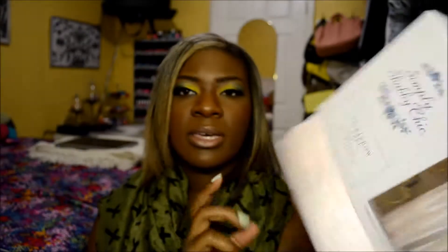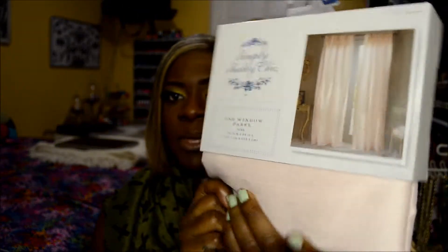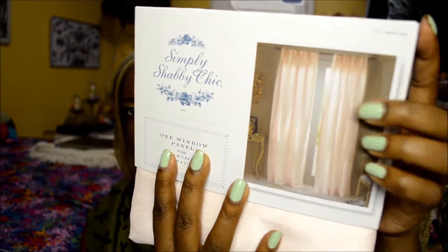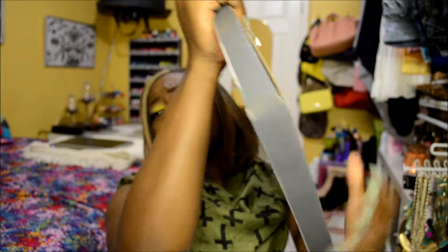Next I went to Target and got two things. The first one my sister got me for my birthday — it's a window panel from the Simply Shabby Chic collection. It's a light baby pink, because in my room I'm thinking cream with either baby blue or light pink — I'm leaning towards light pink. I only have one window so one panel should be fine, though I might go back and get another one depending on how it looks.